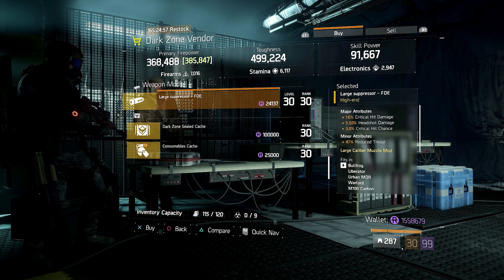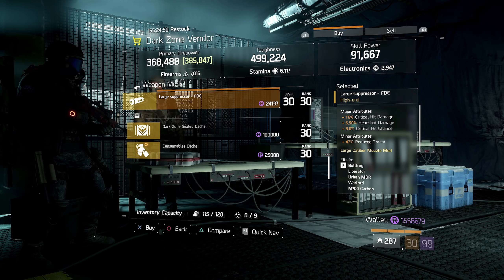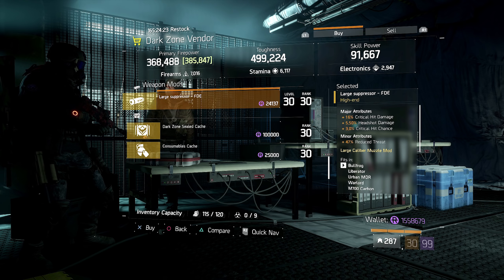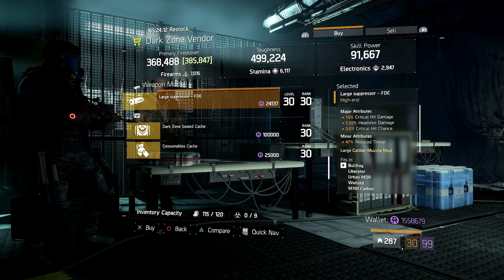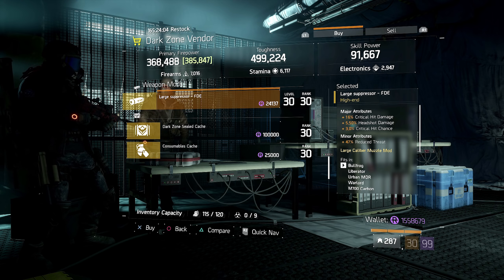Over at Fifth Avenue we have a large suppressor being sold. This thing has a nice variety of major attributes and even the minor is really nice. The problem I have with it is that the critical hit damage is a bit low at only 16 — these get up to 19, so that's 3% you're not getting. It also comes with headshot damage at 5.5%, crit chance at 3% which is as good as it gets, and reduced threat at 47%. This isn't the greatest roll but it's okay if you're not using something better.